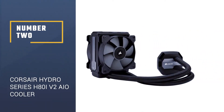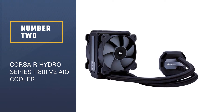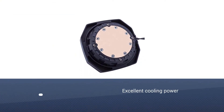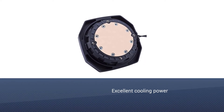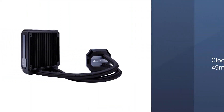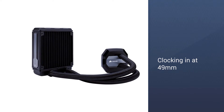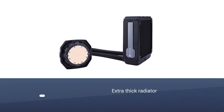Number 2: Corsair Hydro Series H80 IV-2 AIO Cooler. Finding a decent 120mm AIO cooler is tricky — most 120mm coolers just aren't up to snuff when it comes to cooling power. The Corsair H80 IV-2 solves that problem. The radiator is twice as thick, clocking in at 49mm compared to the standard 25mm.